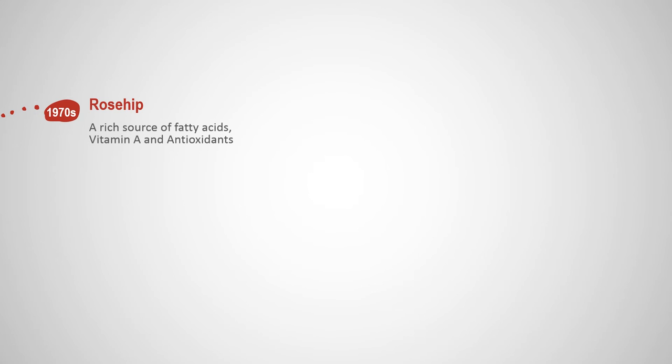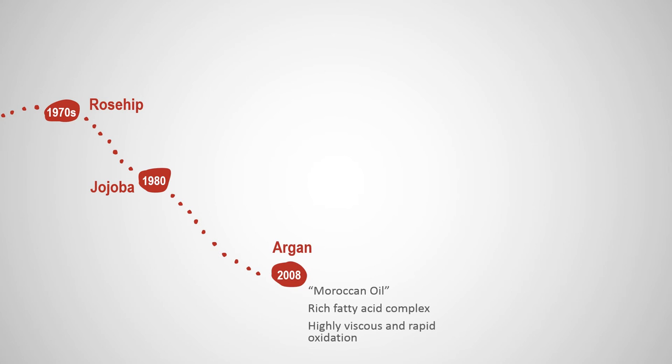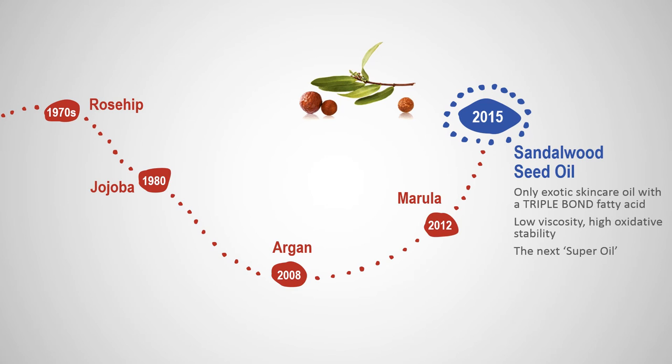It's clear consumers are demanding more natural, sustainable, and plant-based ingredients to improve their physical appearance. Sandalwood seed oil is in a league of its own. It's ready to be put to use, either as a straight oil or in your own formulations, as a groundbreaking, high quality, and effective ingredient that your customers are going to love.